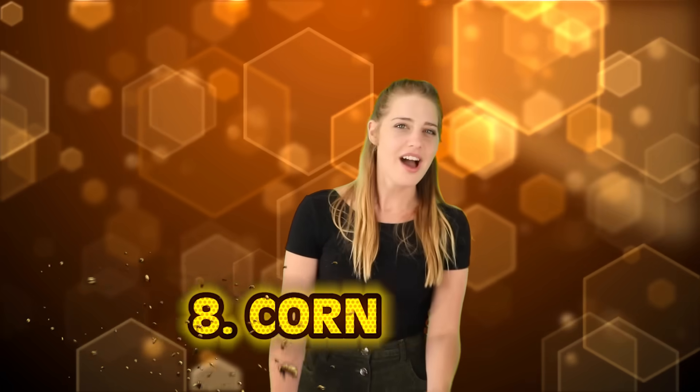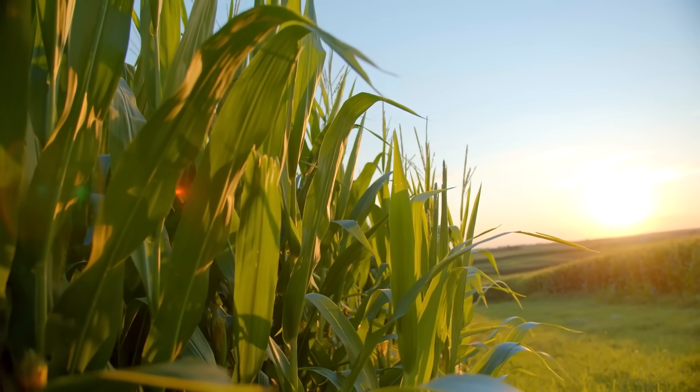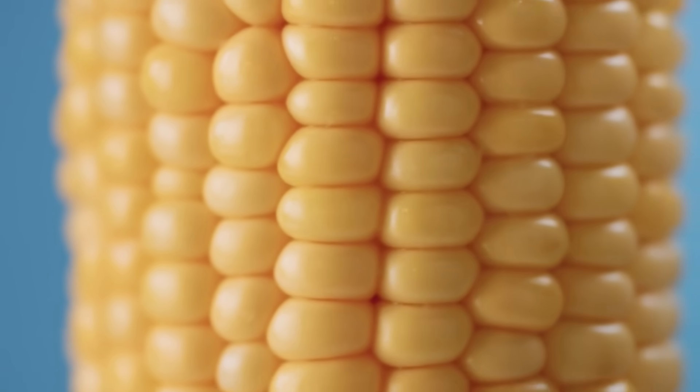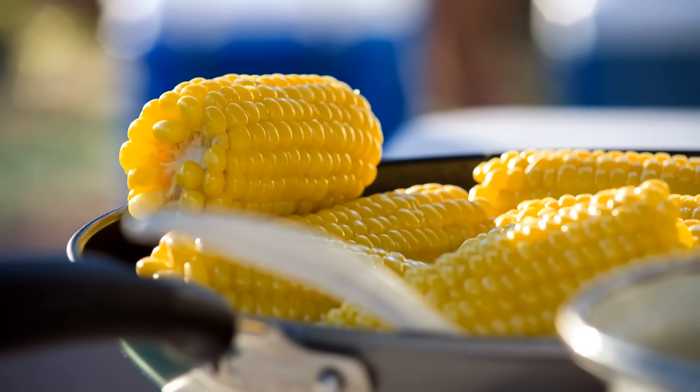Number eight: corn. Corn on the cob, popcorn, corny jokes — corn is one of the most invaluable sources of food we've ever had as human beings. It's a sacred crop in many ways. North American sweet corn was bred over thousands of years from its inedible ancestor, the teocid plant. The first domesticated corn from 7,000 BC was dry and hard like a raw potato. The first domestication of corn can be traced back 10,000 years ago to native Mexico. European settlers also started cultivating the crop in the 15th century, and slowly but surely it became what it is today — now a thousand times larger than its ancestor with a higher sugar content.